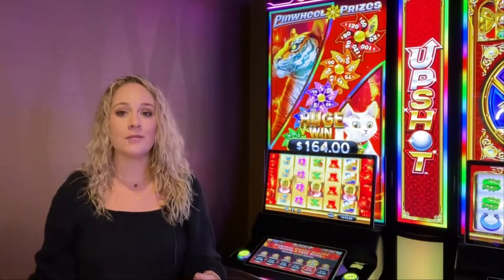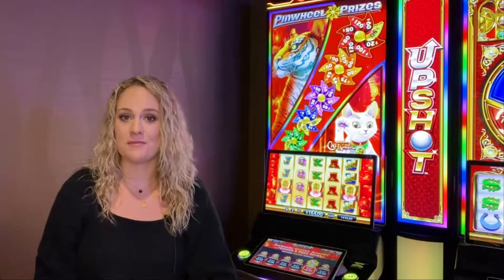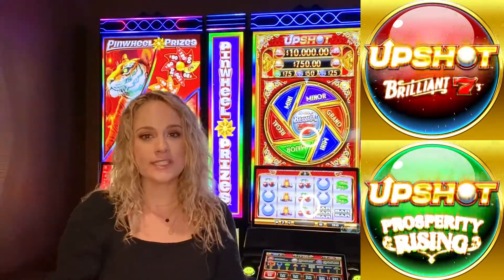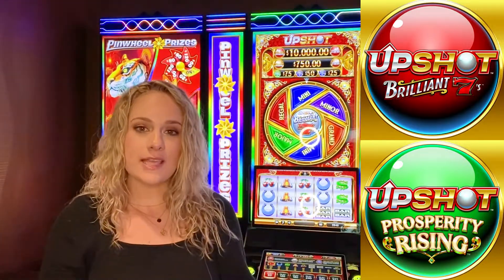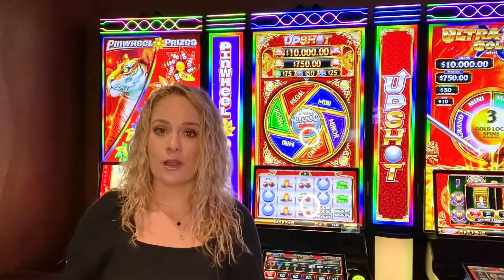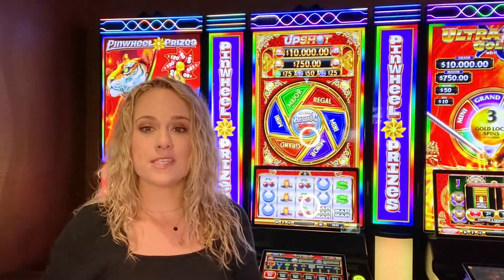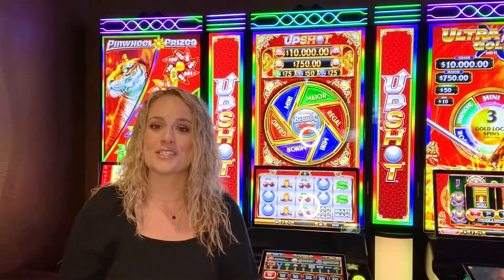Pinwheel Prizes Cat and Tiger and Majestic Oasis are both GLI approved and ready for placement on Prism VXP banks across the country. Next we're going to check out Upshot. The Upshot game family debuted at G2E with titles Brilliant Sevens, which is behind me, and Prosperity Rising. Brilliant Sevens brings a classic casino theme while Prosperity Rising has an Asian inspired art package. While players are spinning for those line wins, it's easy to keep track of what they're winning with pay table information right below on the button deck.